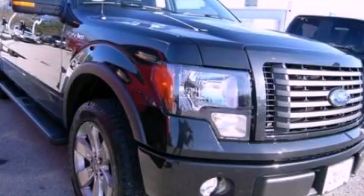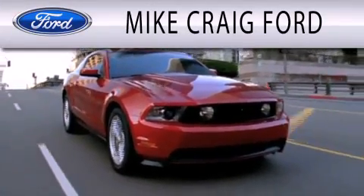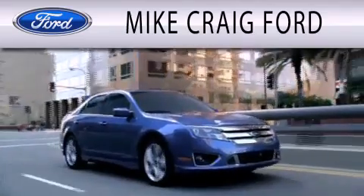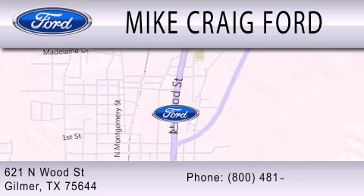Please call us today for more information on this great vehicle. Mike Craig Ford is dedicated to doing everything possible to ensure that the experience you have selecting your next vehicle is as pleasant as possible. We are located at 621 North Wood Street in Gilmer.